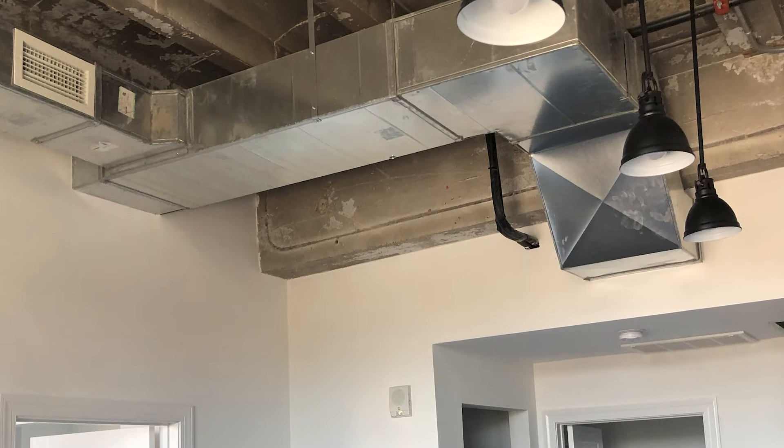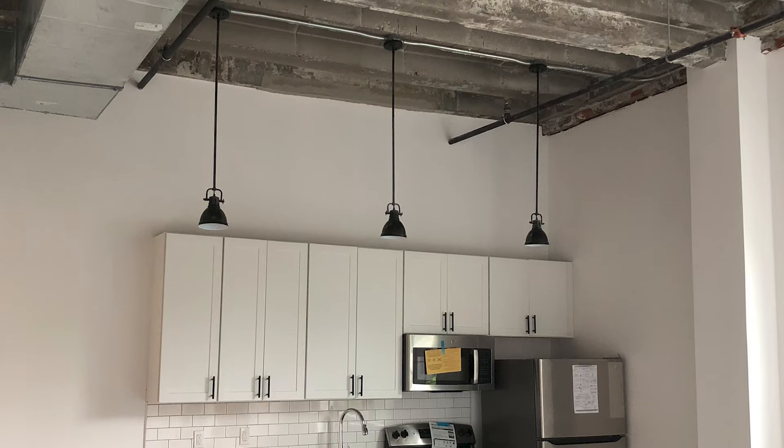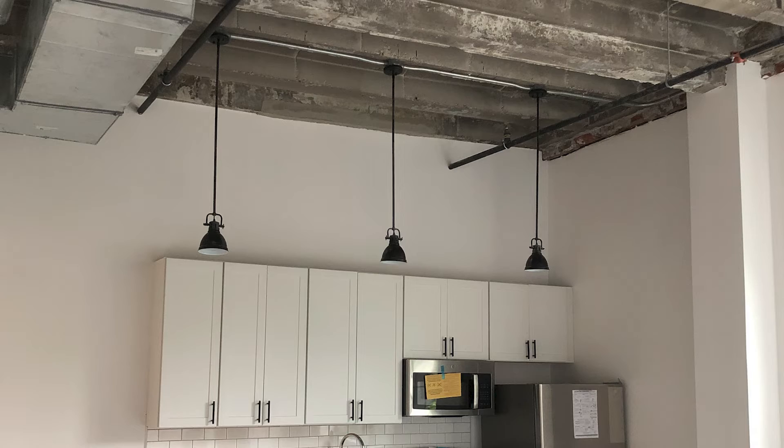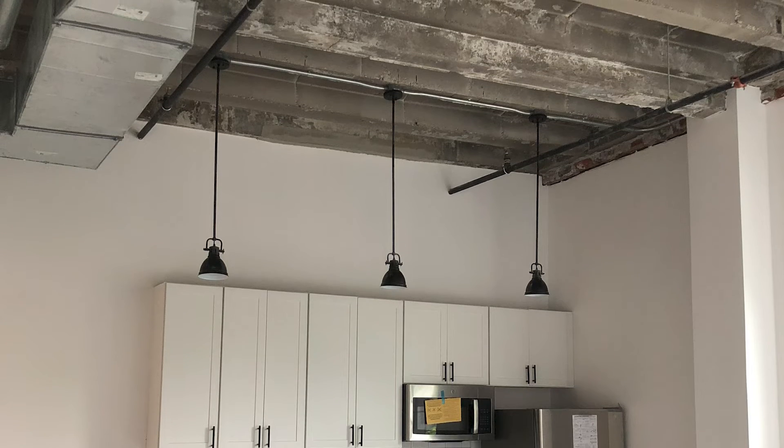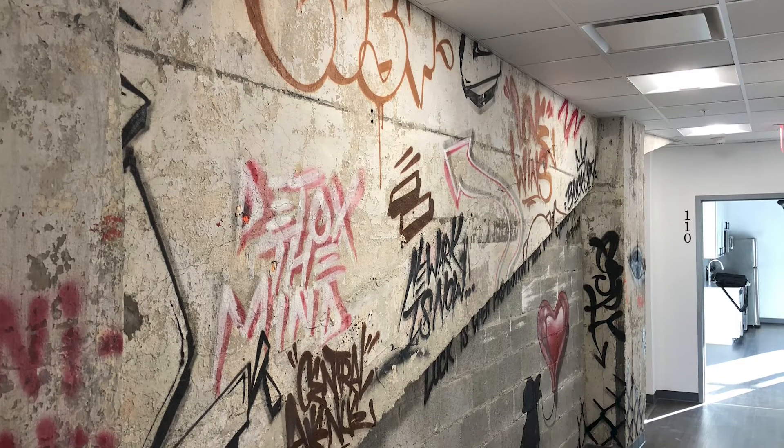Medium static air handlers were used throughout on both the Airstage and Halcyon systems. The customer preferred a ducted system to wall-hung units, and the complete renovation of the space made it easy to rough in new ductwork. The exposed ductwork blends nicely with the industrial feel of the living spaces.